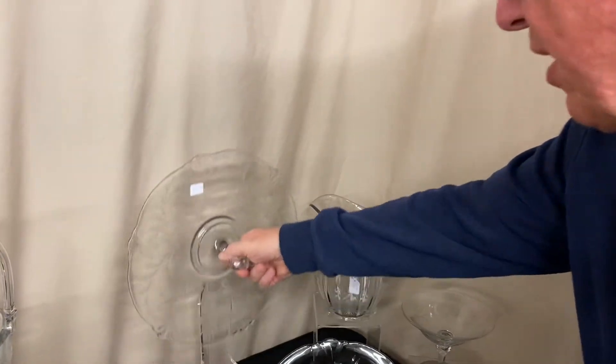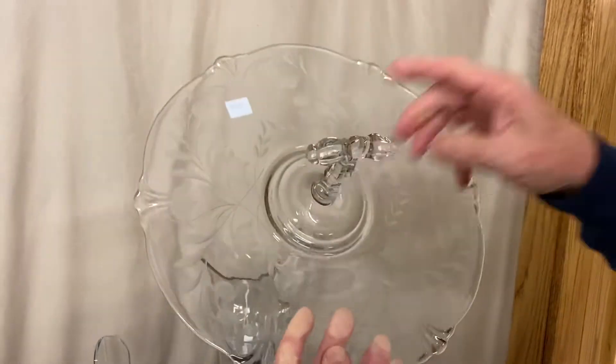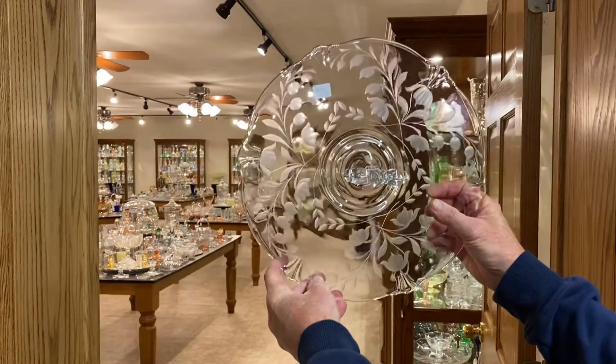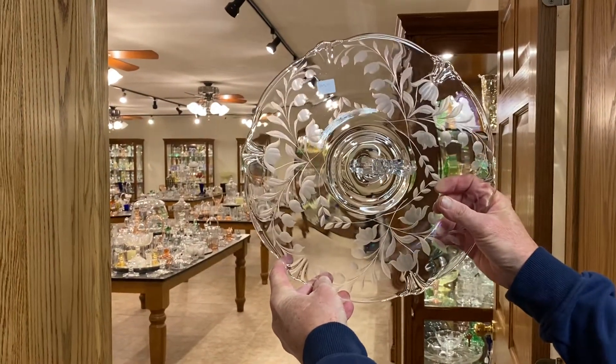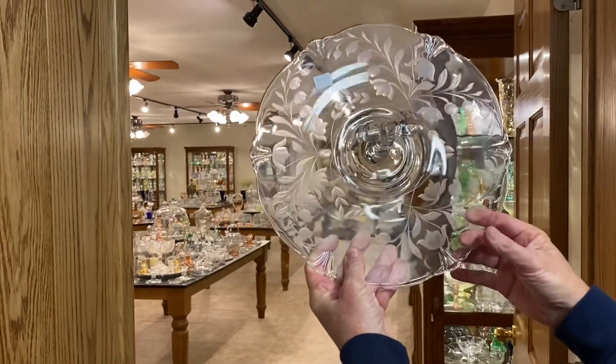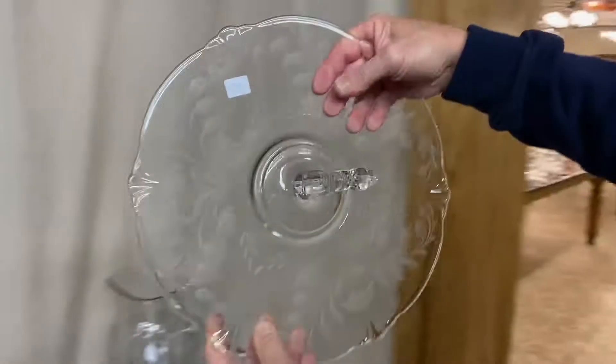Next piece we have is an Empress centered handle — it's called a T-handle centered tray. It's got a beautiful cutting on it, and it's priced only $45 before the discount. It's a great cutting — it was cut and always left the way it was when it was cut. It wasn't polished out; it's the way it was supposed to be.